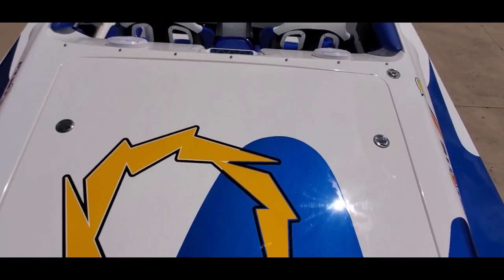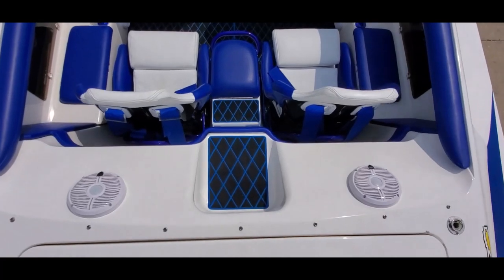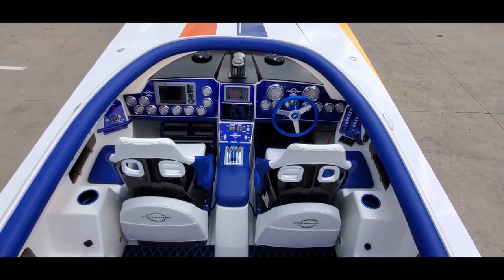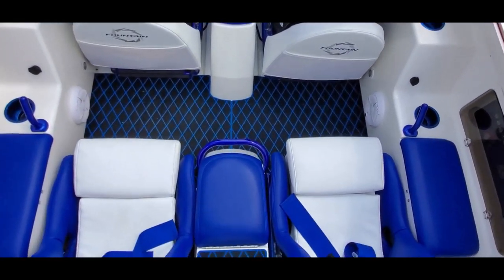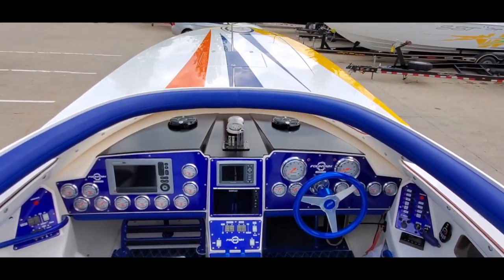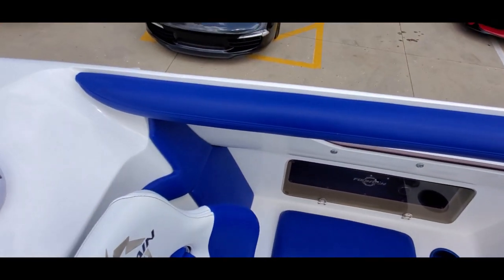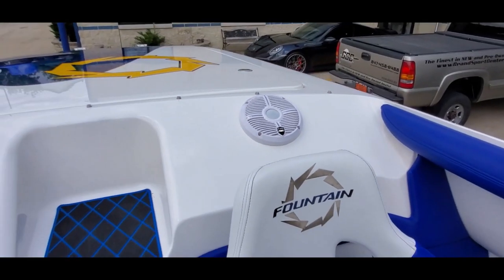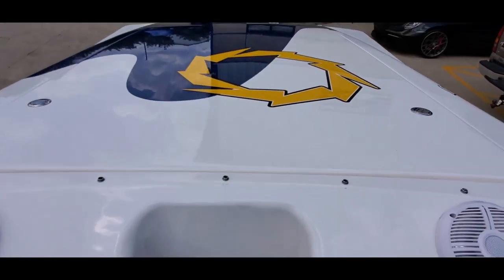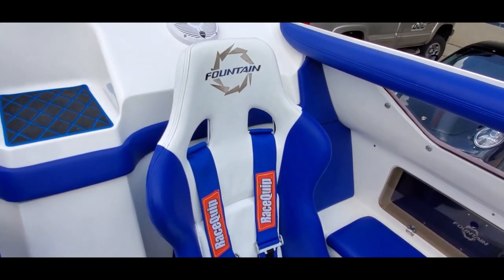Beautiful Fountain logo. Beautiful cockpit — you can see the flooring and step-downs, custom painted deck. Wet Sound speakers throughout. There's sit-down seating and you do have harnesses.